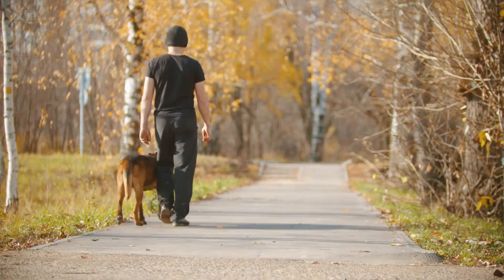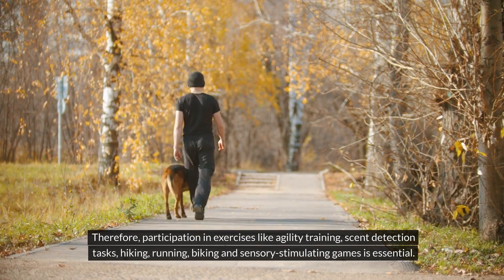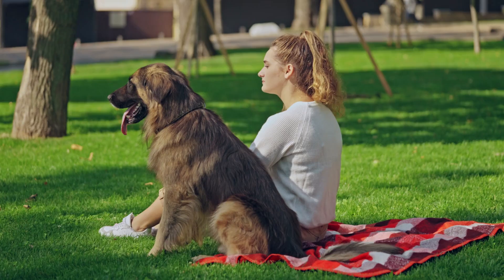Therefore, participation in exercises like agility training, scent detection tasks, hiking, running, biking and sensory stimulating games is essential. Additionally, providing these dogs with a sense of purpose is vital to maintain their happiness and health.